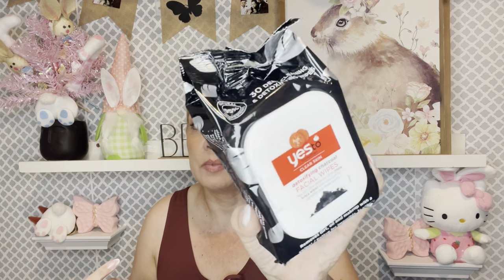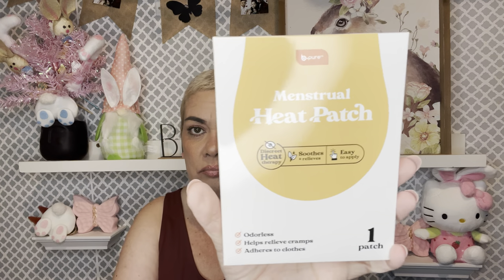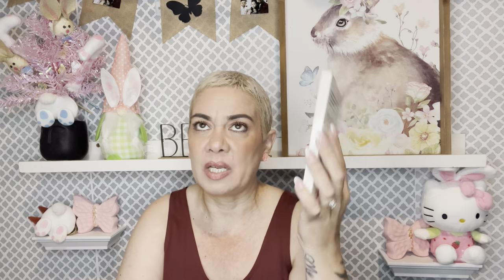I think this is my last bag. I found the Yes To Tomatoes clear skin detoxifying charcoal facial wipes — I like to buy these for Nathan, and even Sabrina and myself. You get 30 wipes. I got two packs. I also got the menstrual heat patch — this was new to me. I don't usually cramp that badly anymore but it's nice to have because my daughter and Sabrina get really bad cramps, so it's great to keep in the medicine cabinet.